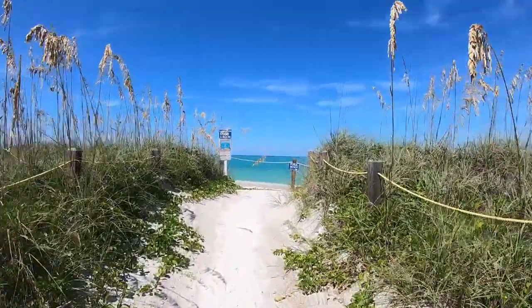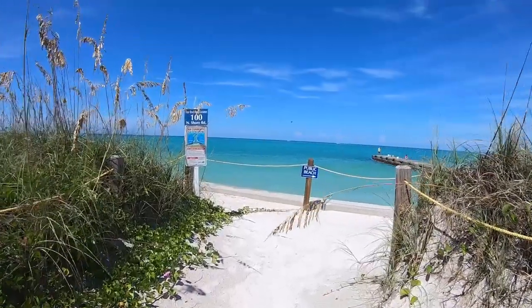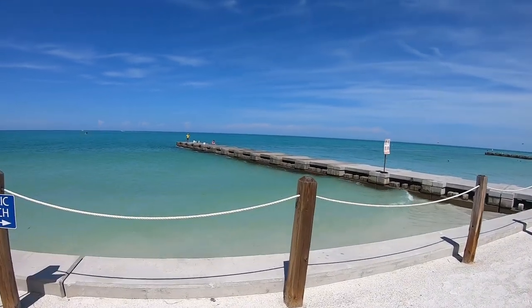Oh my gosh, look how absolutely amazing it is out here guys, this is so beautiful. A guy just caught a mangrove snapper right there at the end of this little pier.